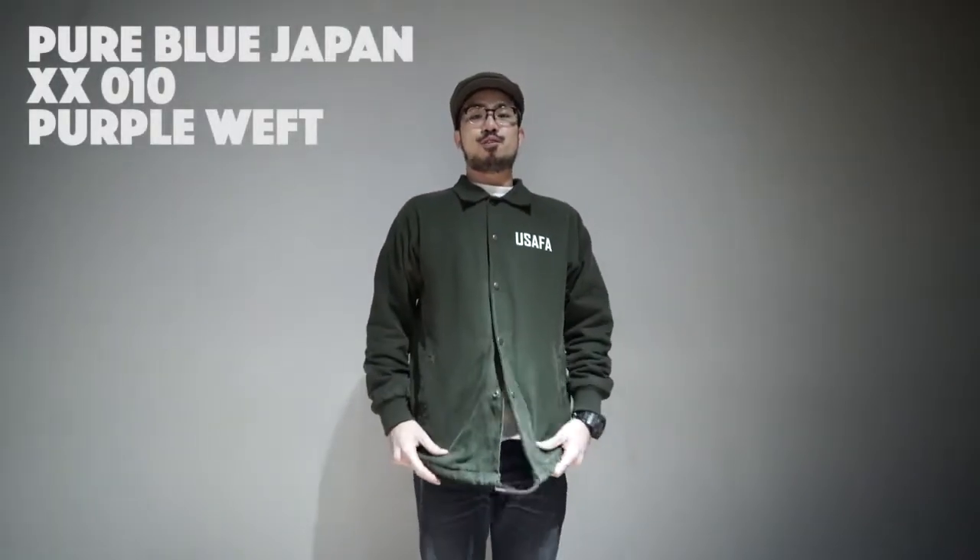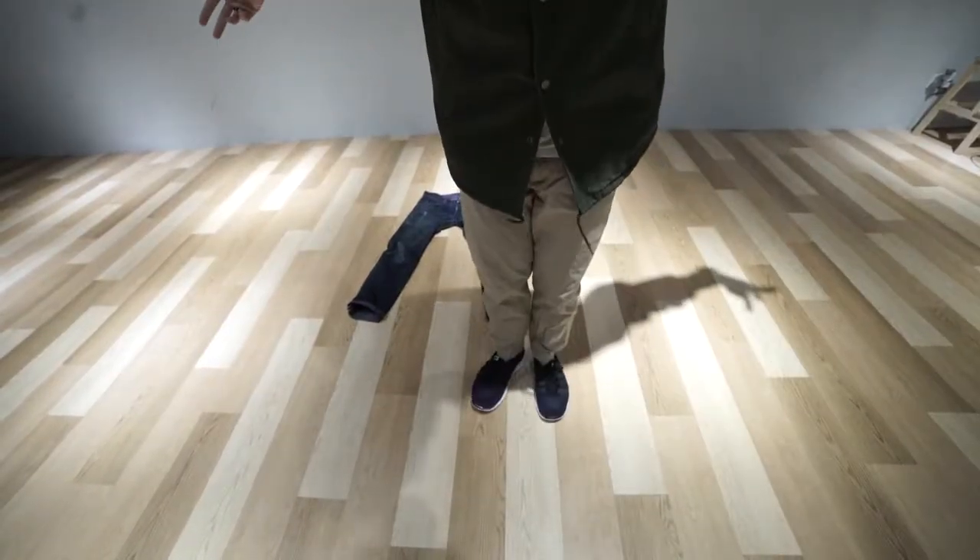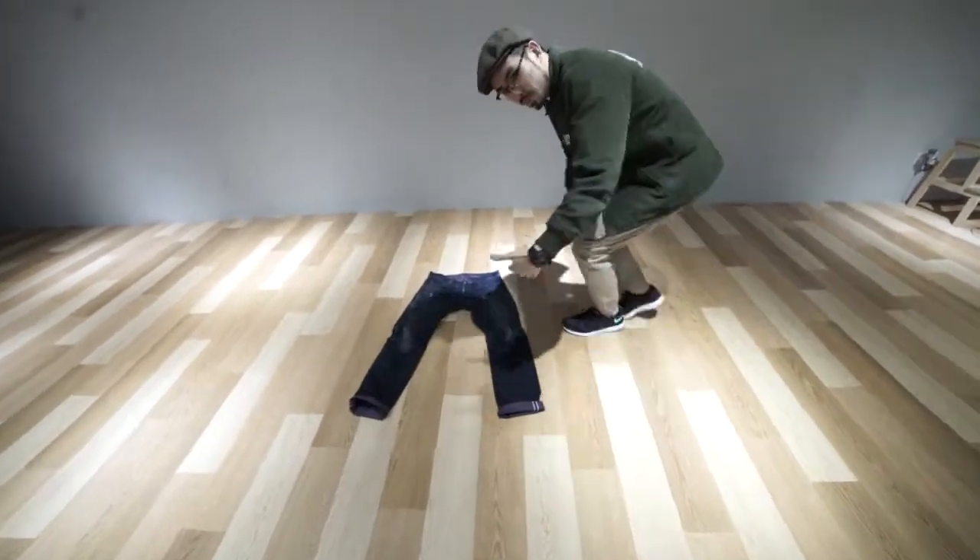Now we're going to go through a few popular spots. So there's my jeans on the floor, we're going to take a look at it closer. Don't worry, I'm still wearing pants. Come check it out.